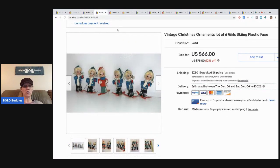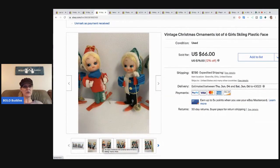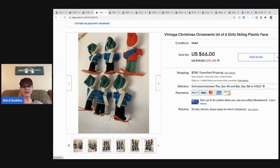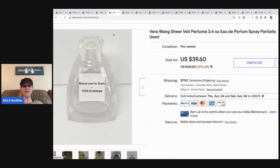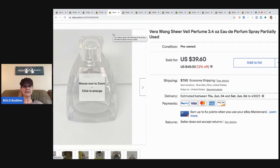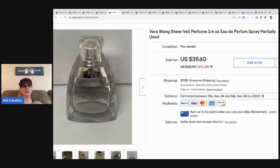These little Japanese skier figurines are so cute — I think they were in the same bag or I got them the same day. Again, a couple bucks for them. The same person bought these for $50 as well. They're collectible and people love them. I could have waited until Christmas and held out for more, but with what I had in them, I took it. Next, this Vera Wang perfume sold for $39.60, buyer paid shipping. It came from a large lot of vintage perfumes I purchased — I got them for 50 cents or less each.